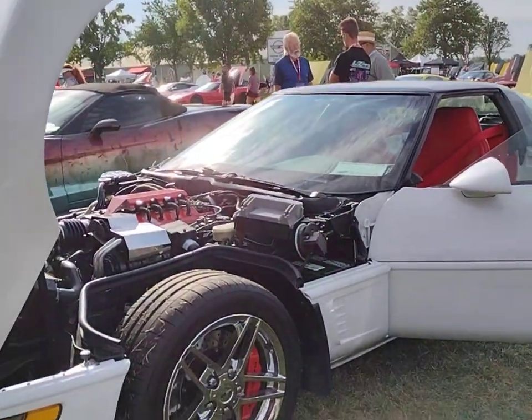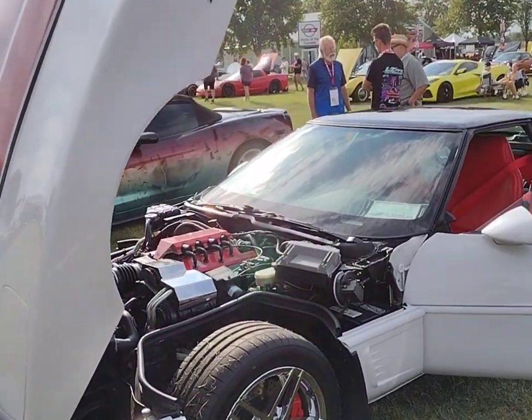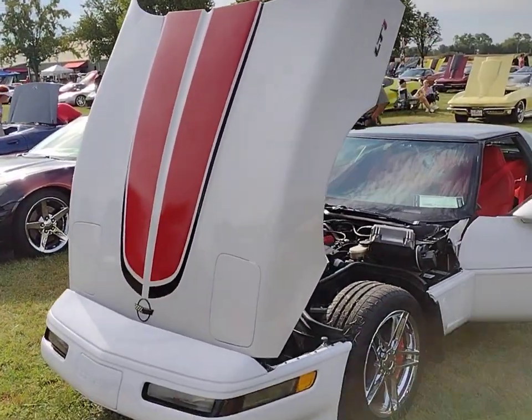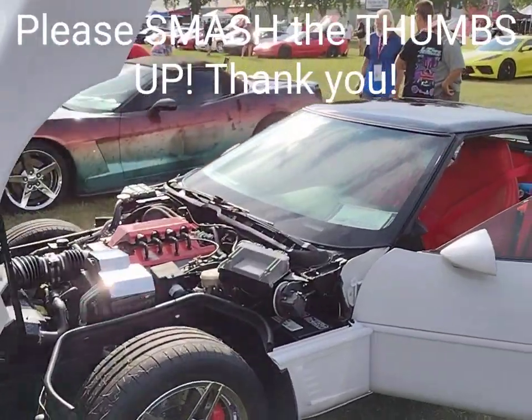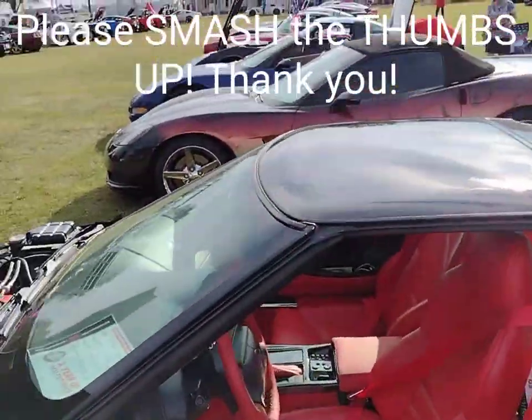Hello everyone, it's Corvette Dan. Welcome back to the channel. We are at Corvette FunFest 2023 on Saturday, checking out some cars. I have a very special car to show you here — it's a 1994 Chevrolet Corvette LT1. It's got many custom touches, it's a nice car and a special car. It's from Arkansas, and I want to introduce you to the two owners so they can tell us about it.